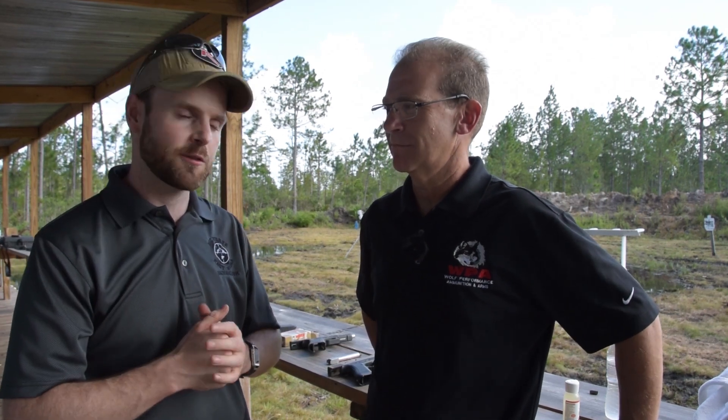Hey guys, I'm here with Steve Dittner from Wolf Performance Ammunition, WPA, and they've come out with some new products specifically for the Glock series of semi-automatic handguns, so I've got Steve here to give me the rundown on the latest and greatest from Wolf.